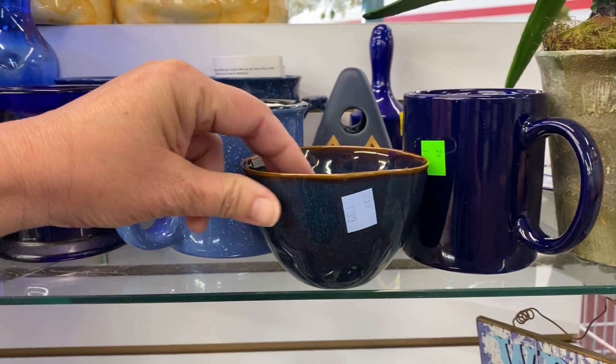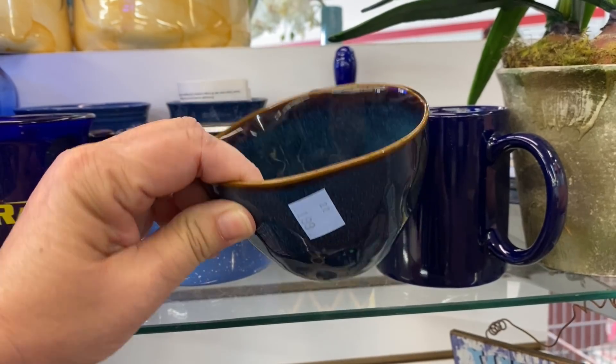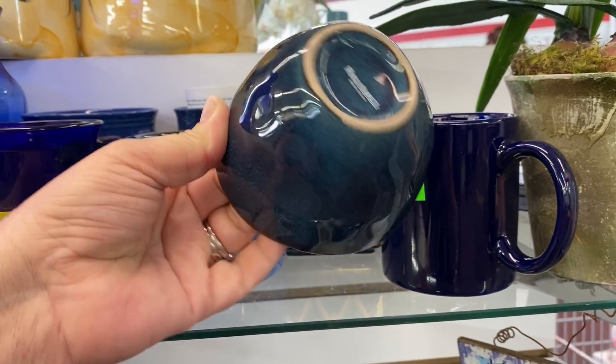I like this little blue bowl. It was from World Market, but I already have too many small bowls, so I left this one there for someone else.